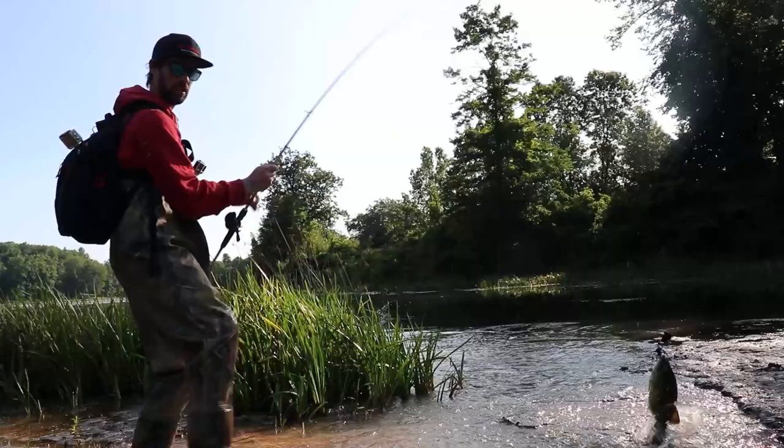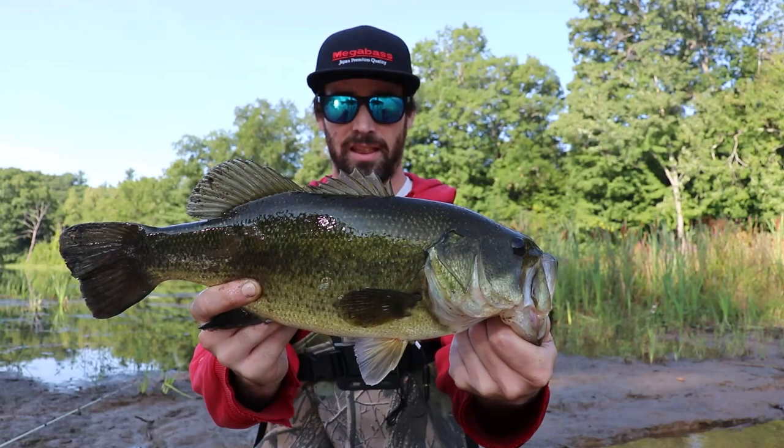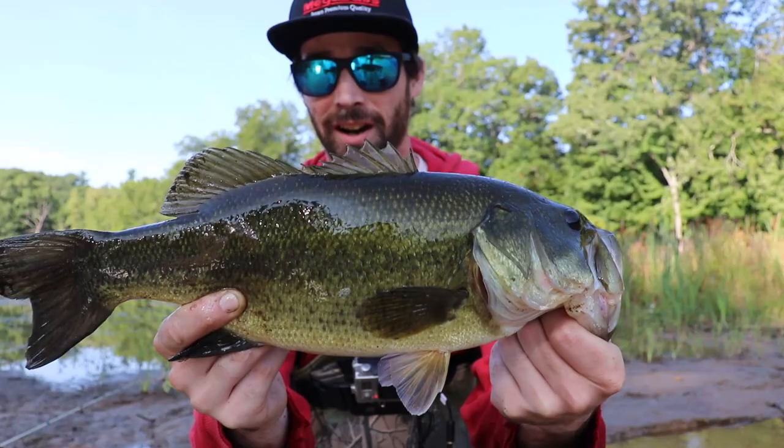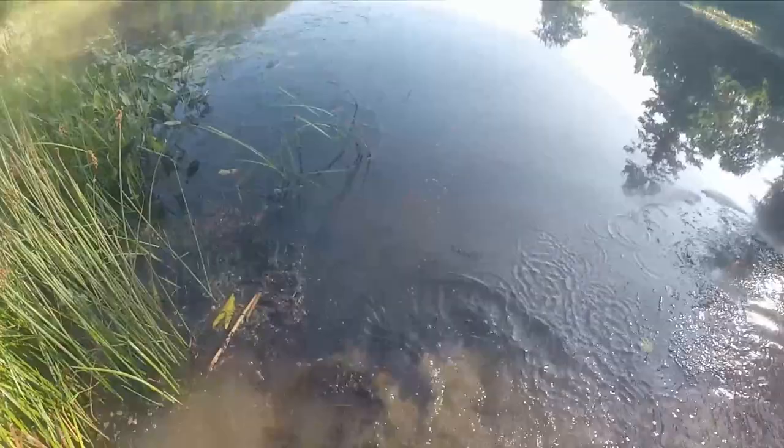That is a nice bass — that is what I want. A fish of this caliber on the buzz bait. He gets a clean release. There you go, bud.